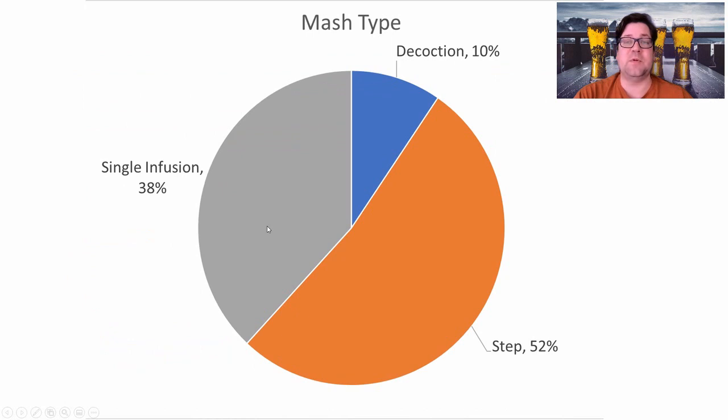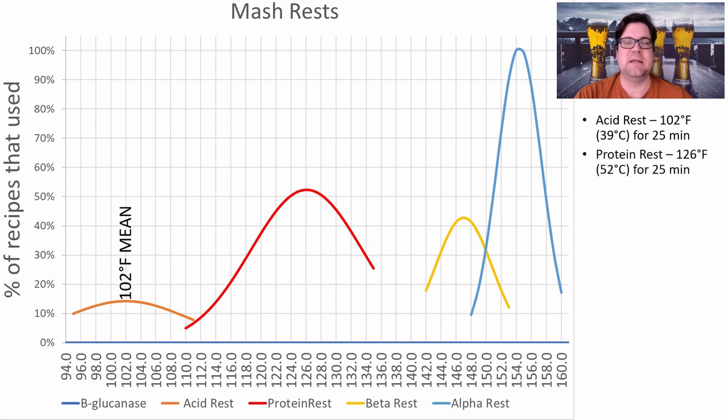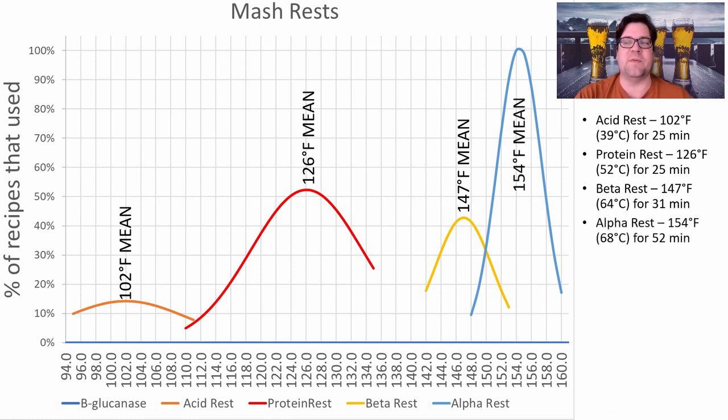For mash types, 62% of recipes used a step or decoction mash — with 10% of those doing full decoction — while 38% used single infusion. So you can make a winning beer with single infusion. The mash rests: acid rest averaged 102°F, protein rest at 126°F (used in about 50% of recipes), and beta rest at around 147°F (used in about 42–43% of recipes).